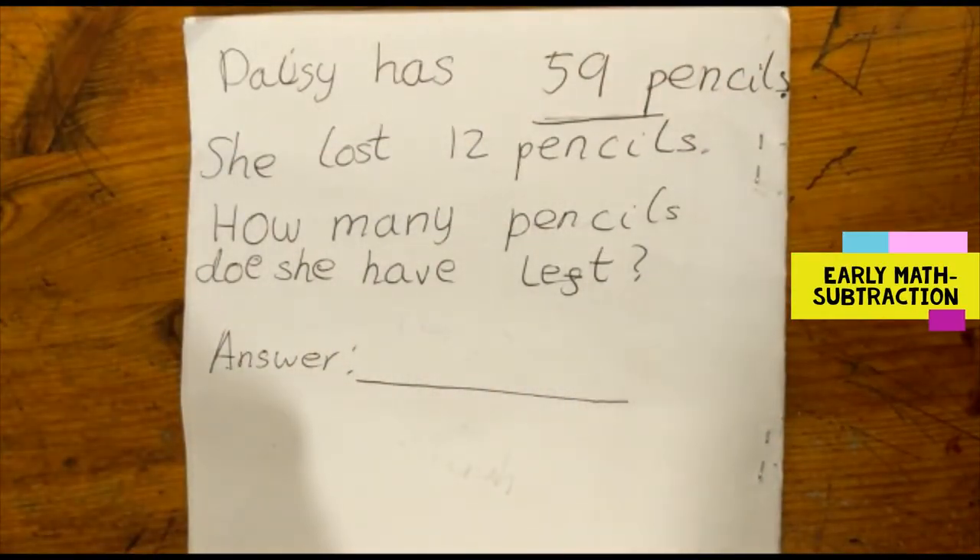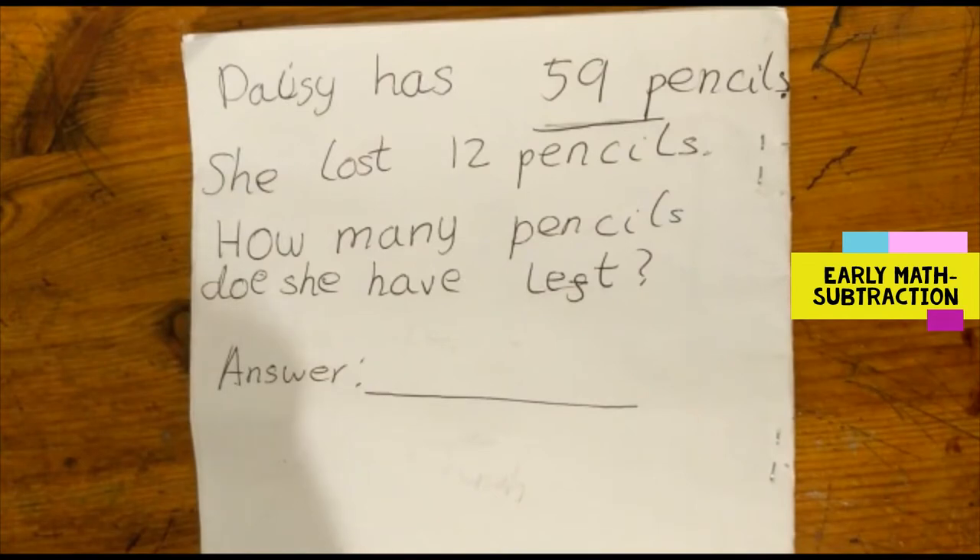Daisy has 59 pencils. She lost 12 pencils. How many pencils does she have left?